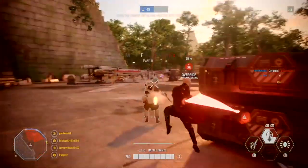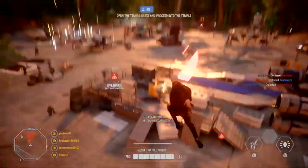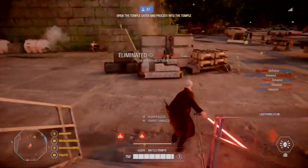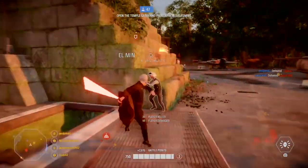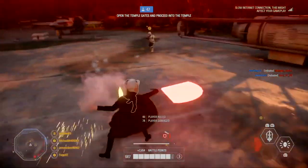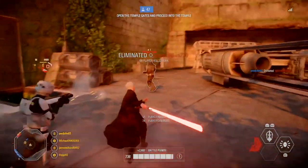Fixed an issue where the frenzy ability could be activated mid-air. Fixed an issue where the duration of Kylo Ren's frenzy ability would not be synchronized with the grayed-out screen effect from the effect user.